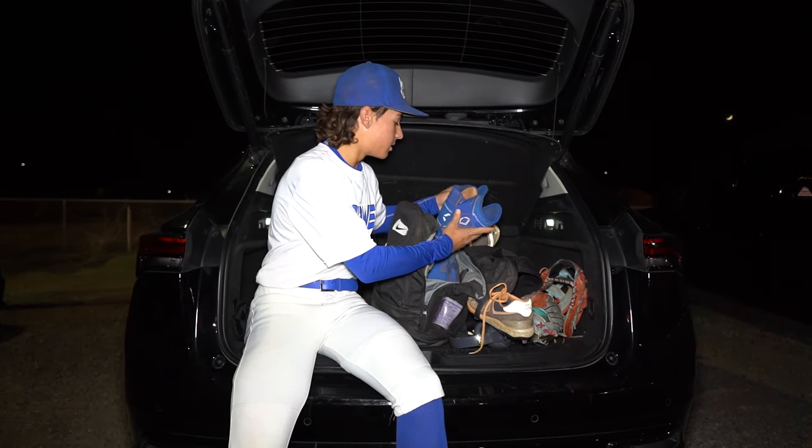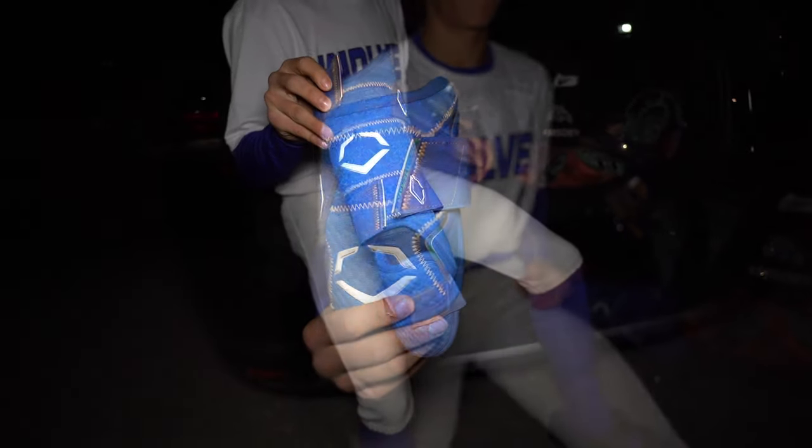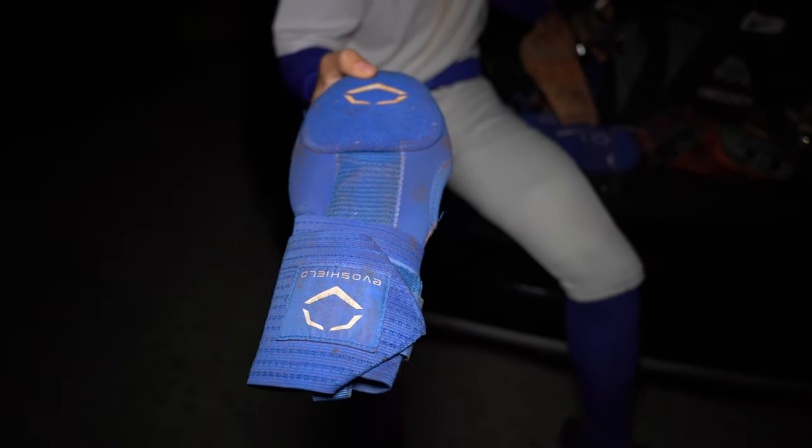We got the guards here — a white sliding mitt and blue guards, Master team. Two sliding mitts actually: blue and white. Just to switch it up a little bit.